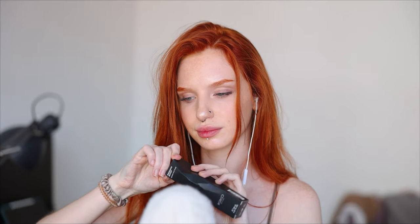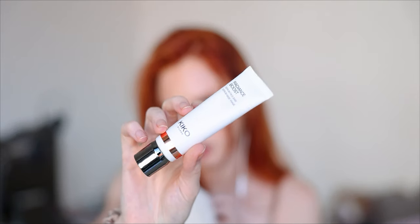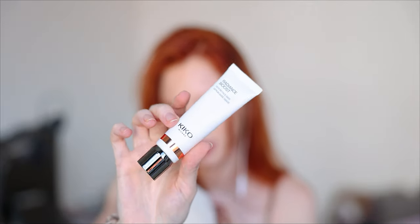Next thing is Serum Face Base, it's called Radiance Boost. I have a lot of primers and bases in this haul. This one is thicker than the previous one, because the previous one was in a fluid formula, and this one is in a thick serum formula.